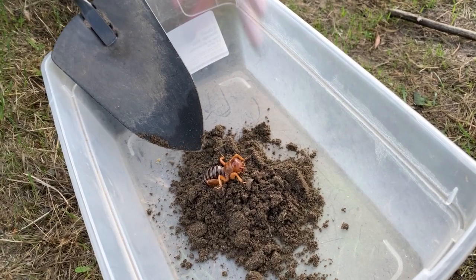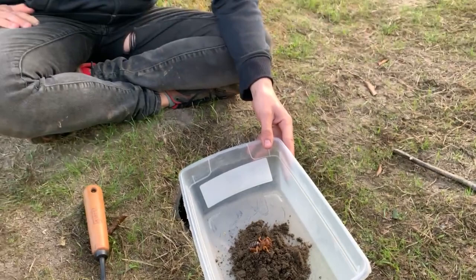The only downside to having these little guys in your garden is that they do bite, and when they feel threatened their defense mechanism is spraying out a very stinky smell. So if you see them, you just want to leave them alone and let them do their thing.